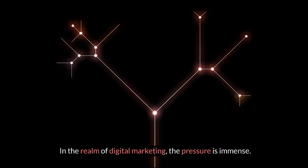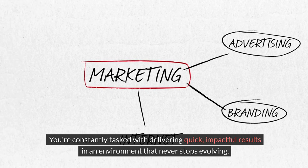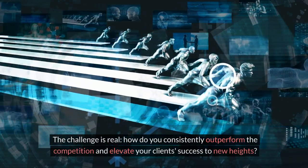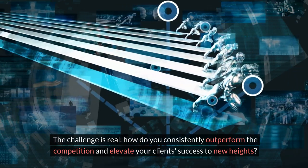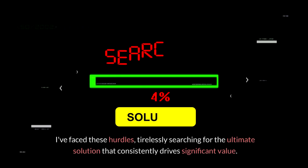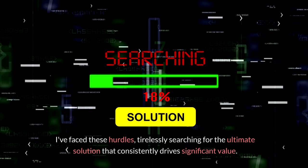In the realm of digital marketing, the pressure is immense. You're constantly tasked with delivering quick, impactful results in an environment that never stops evolving. The challenge is real: how do you consistently outperform the competition and elevate your client's success to new heights? I face these hurdles tirelessly searching for the ultimate solution that consistently drives significant value.